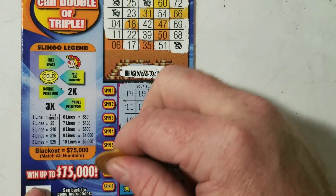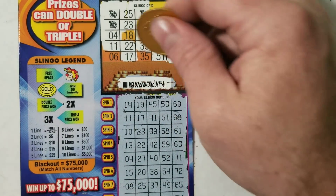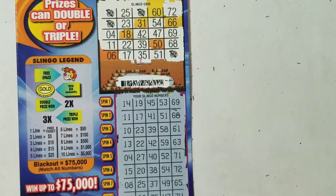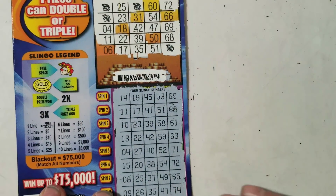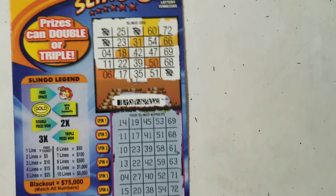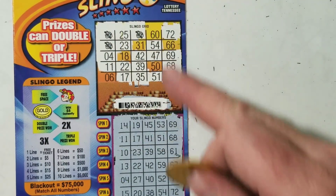And last one here. Spin 8: 9, 26, 35, 47, and 74. Let's double check to make sure I didn't miss anything. 6, no. 18, 31, 50, 60, 66. Doesn't look like I missed anything. I'm not seeing any wins — looks like a loser. Correct me if I'm wrong.